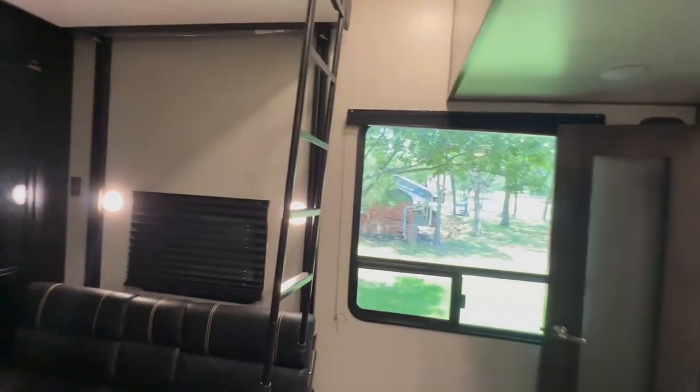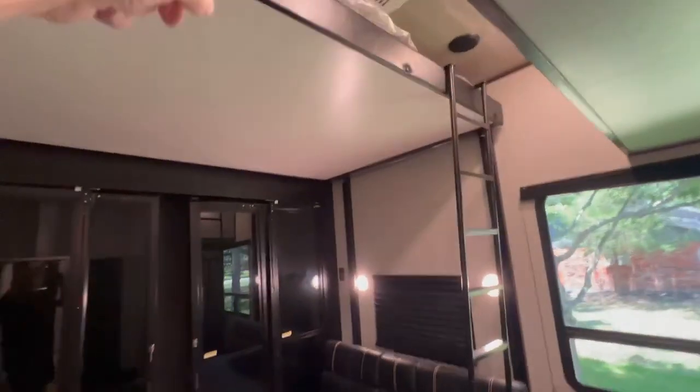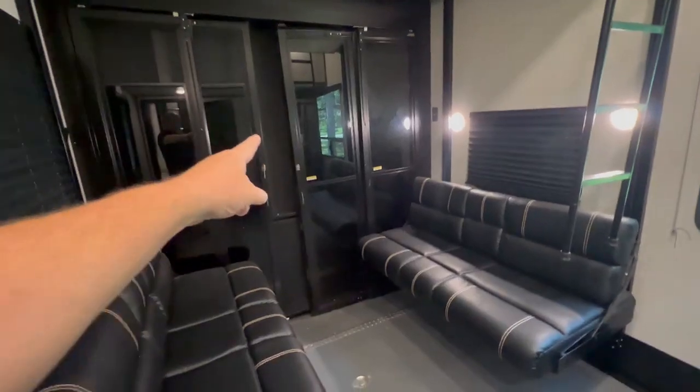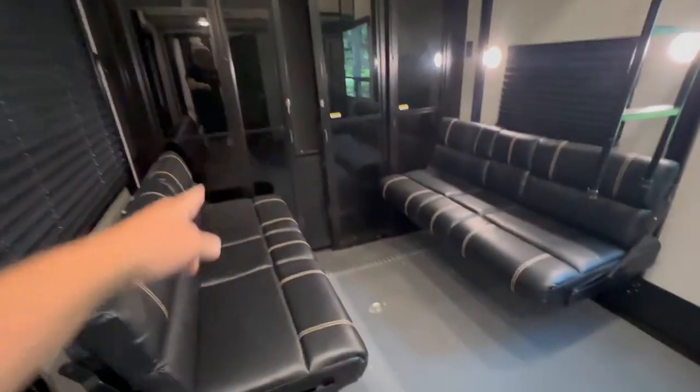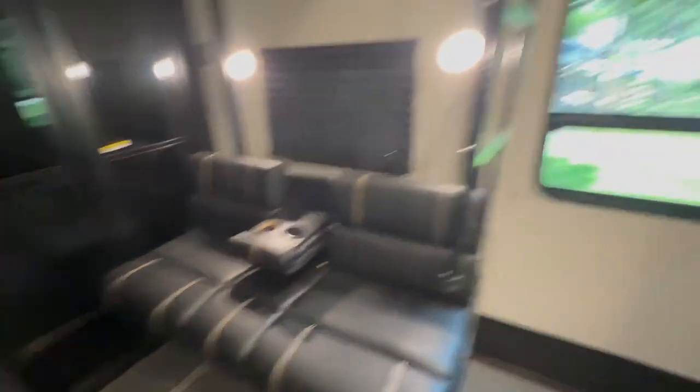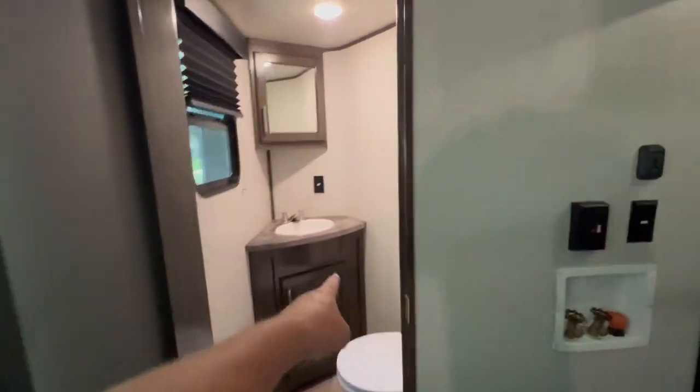Three AC units. You got a king bed up here, it's all electric. Party deck. You got the hard doors — these flip and fold into sleepers, they're also a little party area.